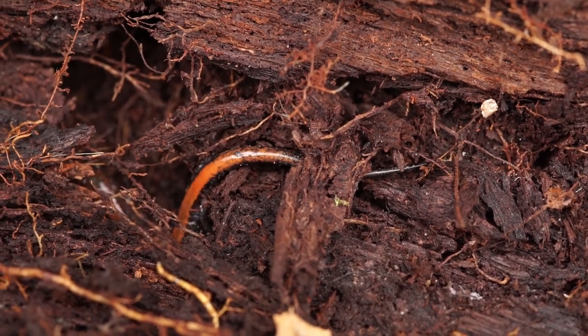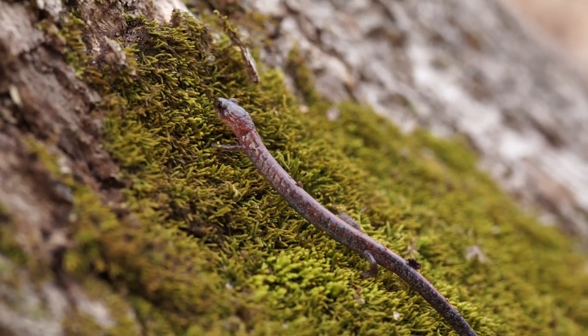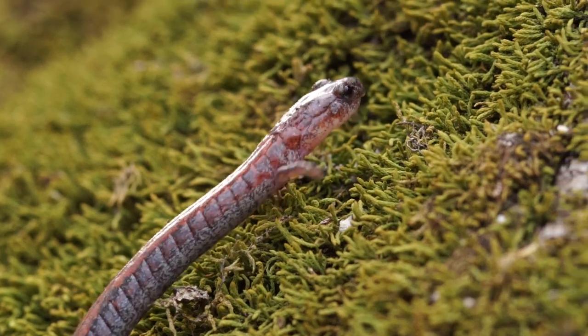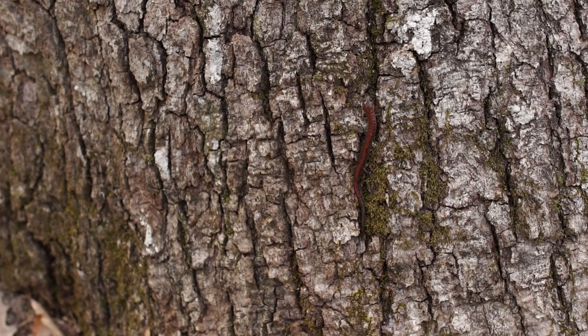We saw one the other day that we released at the base of a tree, and it started climbing up the tree, which I thought was kind of unusual because normally I'd imagine they just want to get down. It is unusual, yeah.